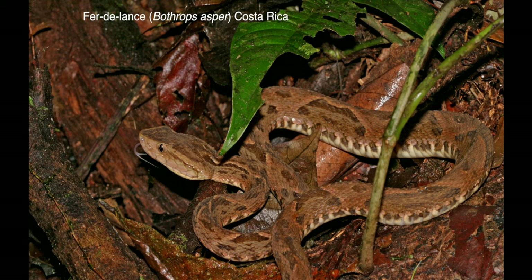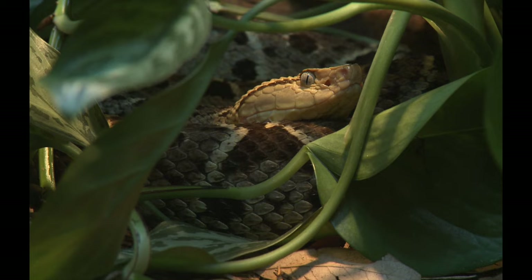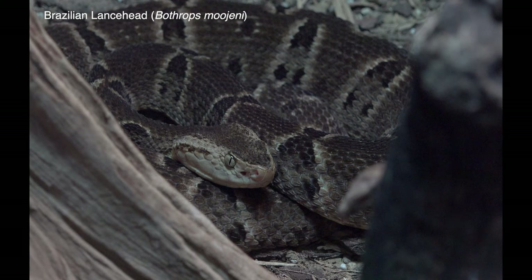The fer-de-lance is widespread in southern Mexico and Central America. They are very nervous snakes, and they and their relatives further south are the source of many serious bites. The one I saw and photographed in Costa Rica stood its ground but did not strike, probably because I didn't get too close. Here are more images and footage of the so-called lance-headed vipers in the genus Bothrops; the taxonomy of the ones I saw in Bolivia is still not well resolved.